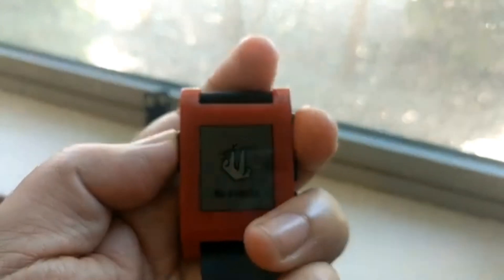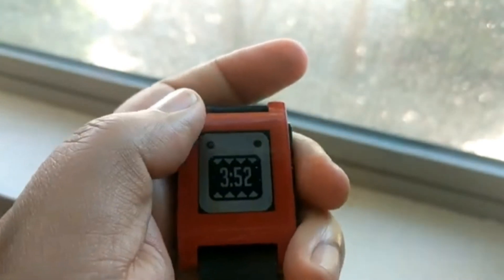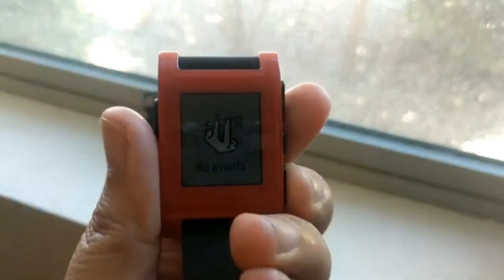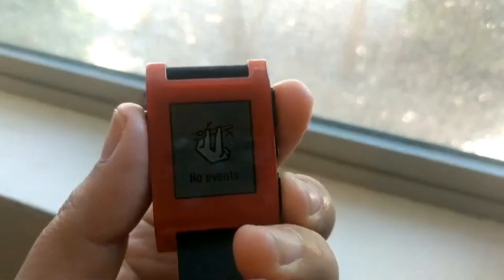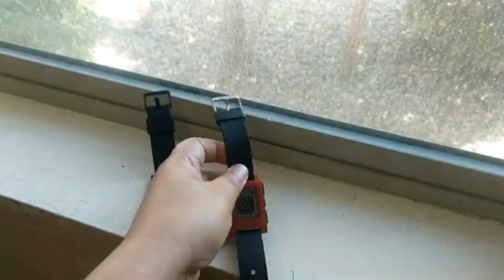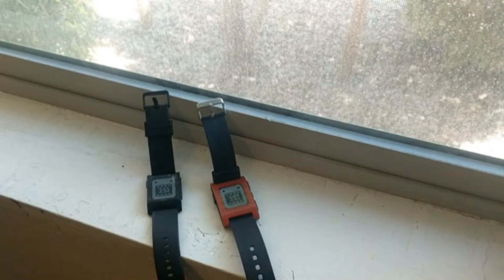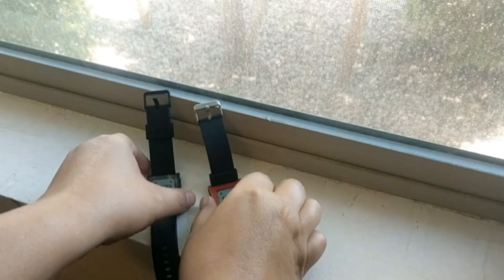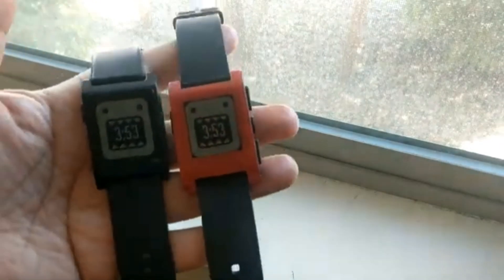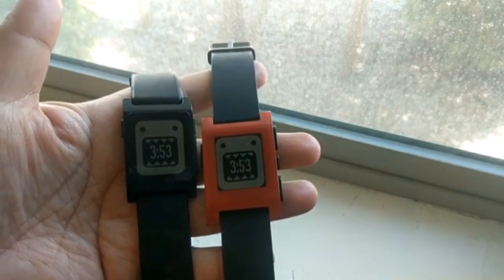Touch displays, giant screens — all the stuff you'd find in things like the Google Pixel Watch, the Apple Watch, or the Galaxy Gear. That's why I gravitate towards smartwatches like the CMF Watch Pro and even budget-friendly Bluetooth smartwatches with proprietary software and long battery life.